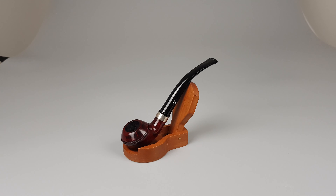Smooth dark red finish, long Rhodesian shape number 271. A smaller size pipe meant for a quicker smoke, with a metal band mounted on the shank. 9mm pipe comes in mint condition with minimal signs of wear or use, original sleeve and box included.